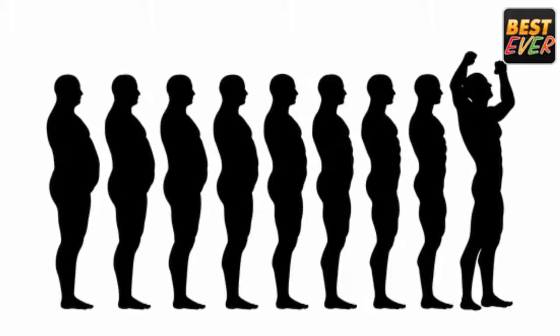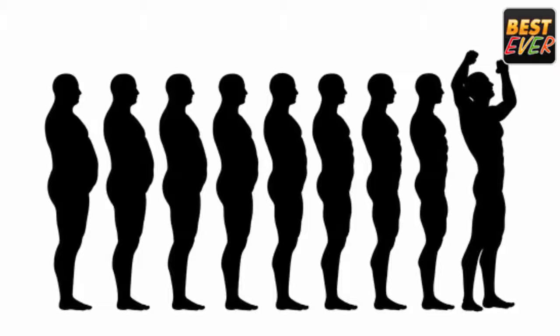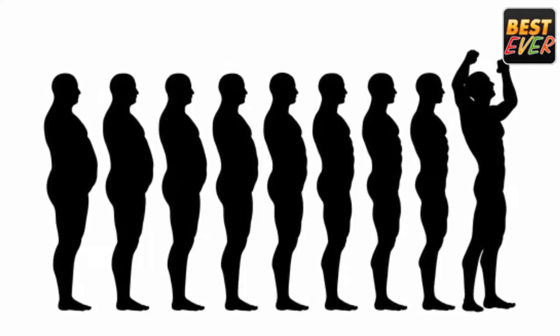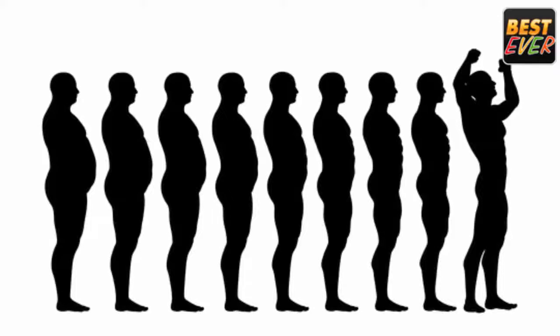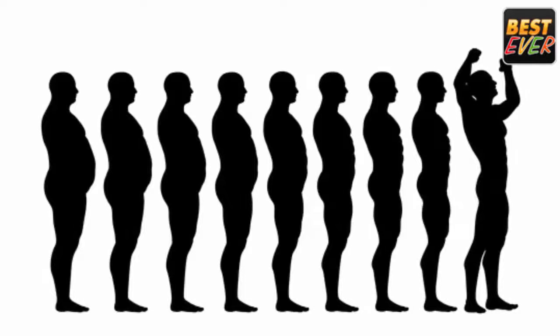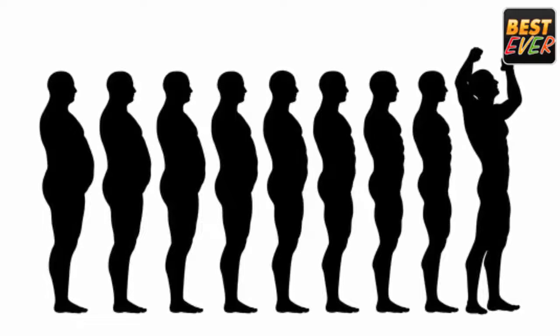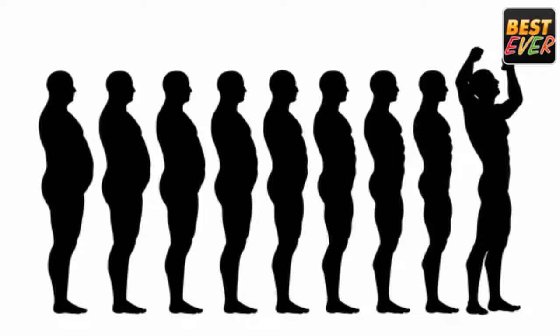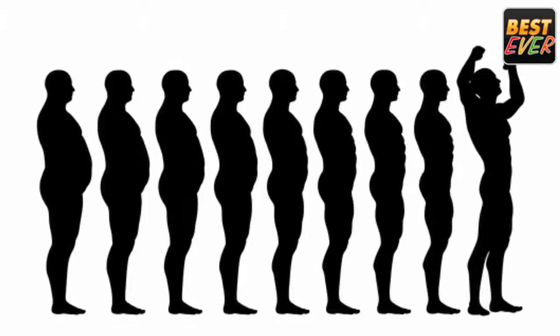Everyone loves to have a flat and attractive stomach, but this is a difficult task which can't be done without a healthy diet and regular exercise — and let's face it, rarely anyone has the time for that. Luckily, baking soda can reduce your excess belly fat effectively. There are three ways in which baking soda can help you reduce weight.